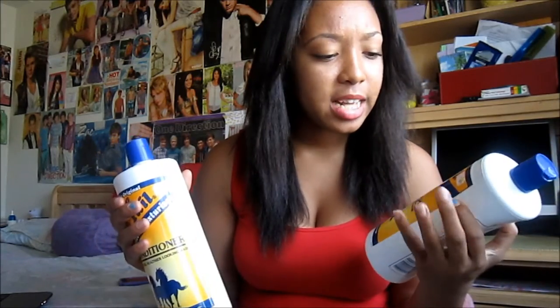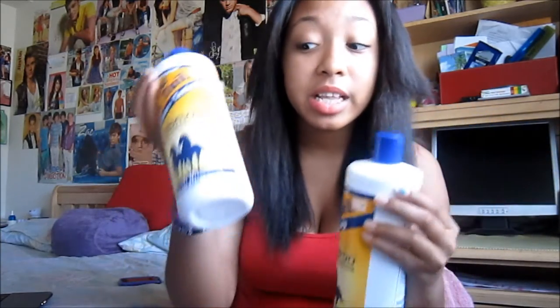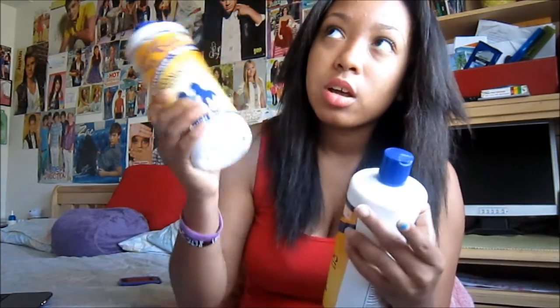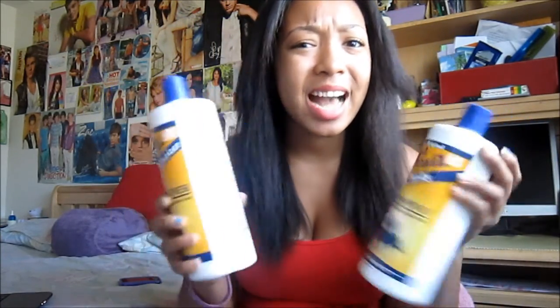This is only $6.99 each at any beauty supply store — I got mine at the beauty supply. It's a really big bottle, so I think it's a pretty good deal. In fact, I only used about half of it over three months, which is pretty exciting.